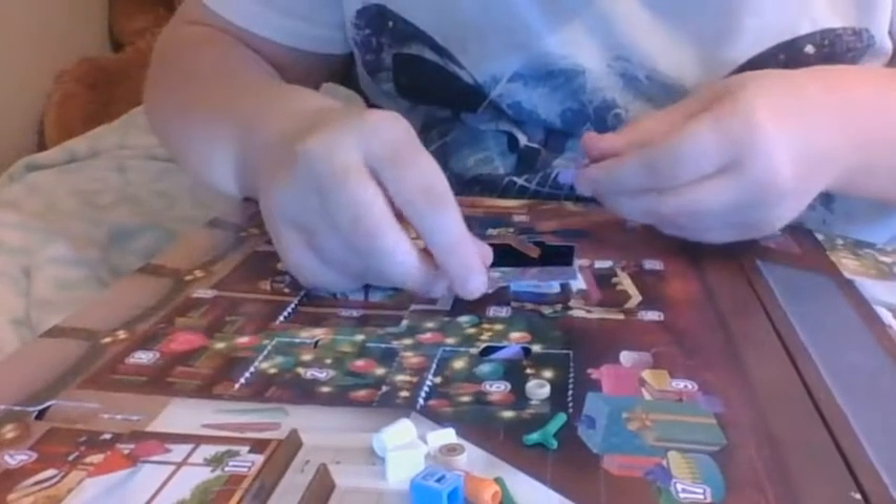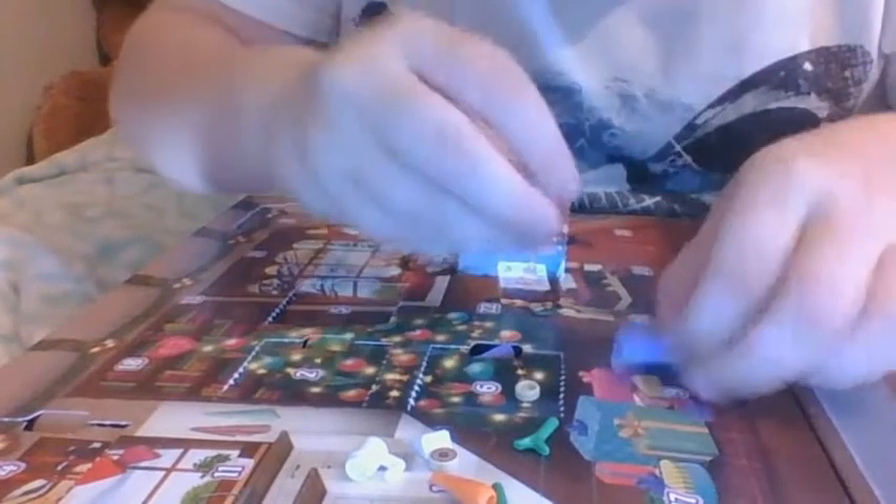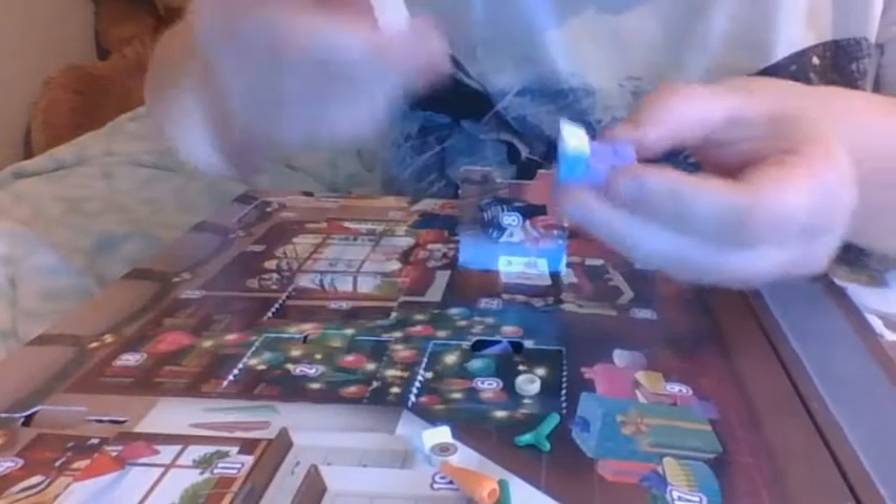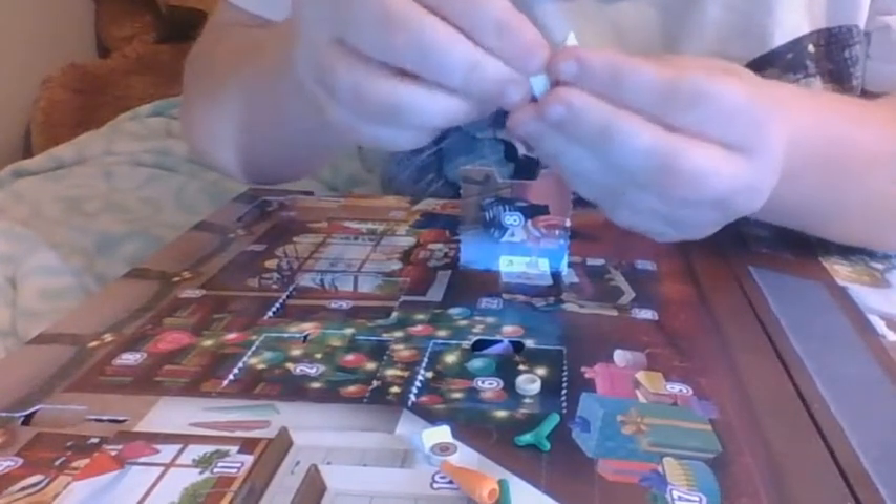I'm going to do it again, okay, let's see what it looks like. We got milk, milk, milk — put it in the front and then you gotta get a cookie. Look at the cookie bits.